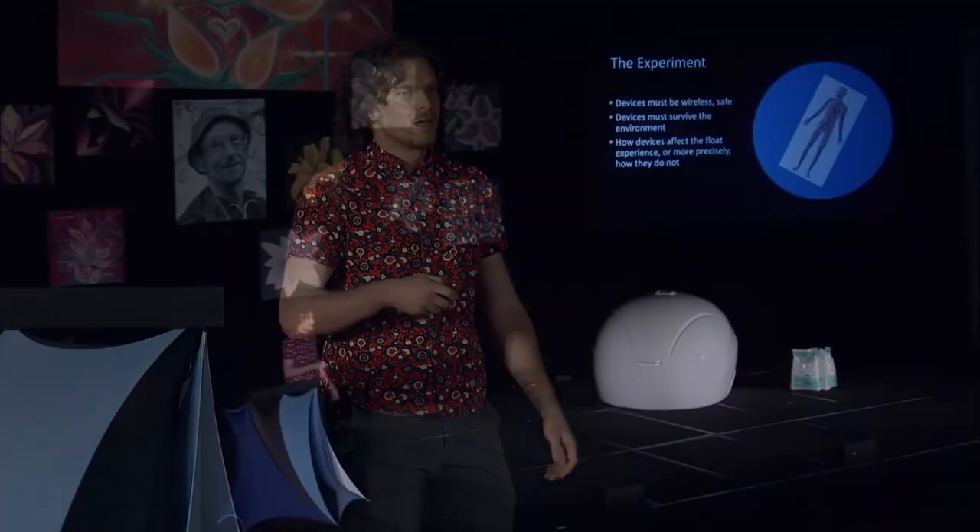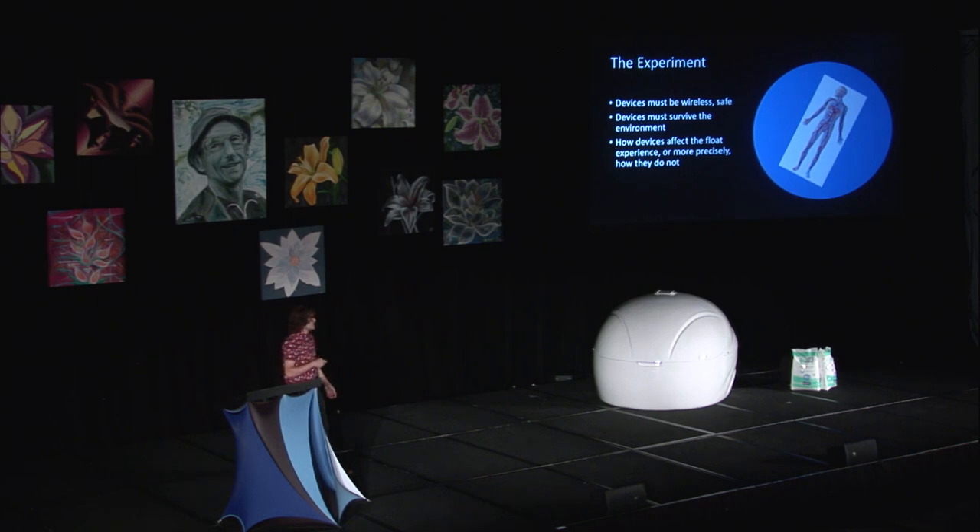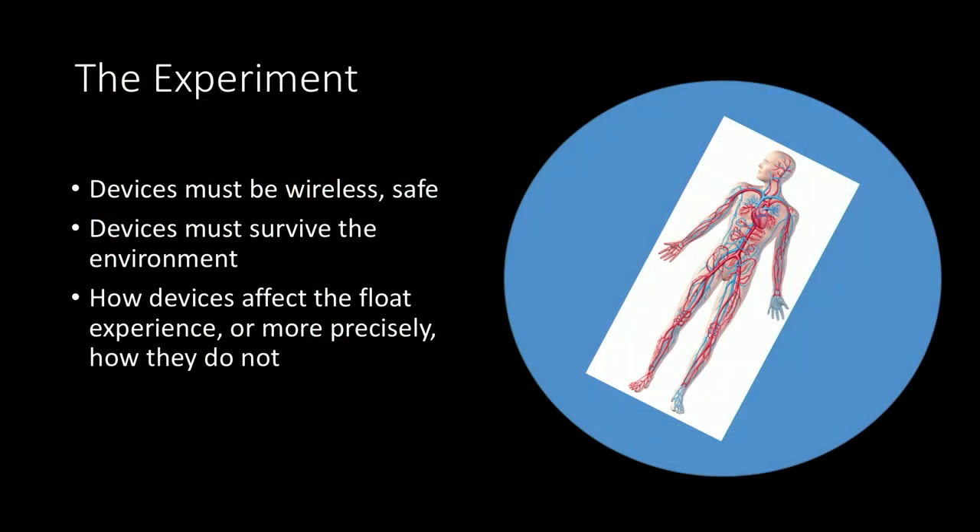The experiment places physical limitations on the device. We can't have any wired devices, because if someone's trying to float around and be free, we don't want to anchor them down. The devices have to be safe — it would be bad if we were to shock the people we were trying to help. And of course, it has to survive the float environment. One little drop of salt water can just kill electronics — I've even been maintaining a sort of graveyard. Every time a piece of equipment fails or gets salty, it goes into the graveyard. We spend so much time to soundproof and light-proof these rooms and remove as much stimuli as possible. How tragic would it be if we put a device on someone that lights up or vibrates, and then we ruin the float experience and destroy the measures we're hoping to take? When we design or look for devices, we have to think about how the device is going to impact the float experience — or more precisely, how it does not.